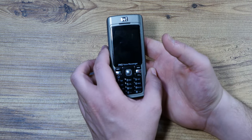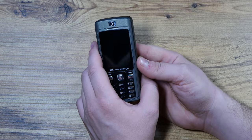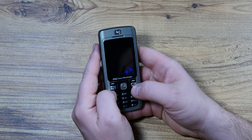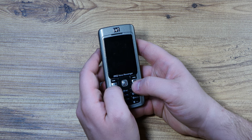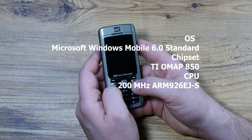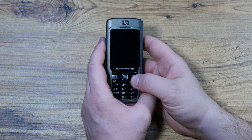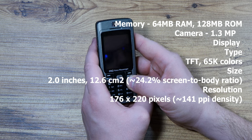It's called an iPAQ 514, it's from 2007, and it's really an attempt at making a smartphone before touchscreen was really a thing. It runs Microsoft Windows Mobile 6, has a TI OMAP 850 chipset with a 200 megahertz ARM 926 CPU, 64 megabytes of RAM, 125 megabytes of ROM, and a 1.3 megapixel camera — pretty sweet even for those times.